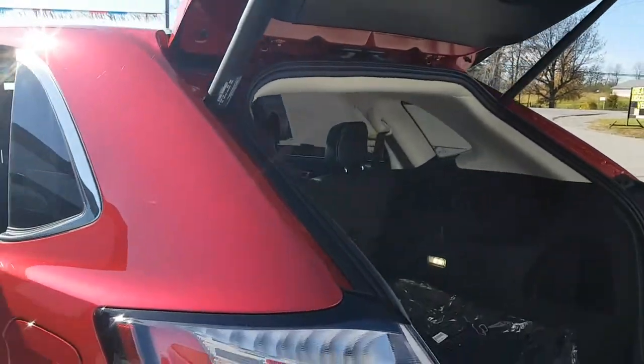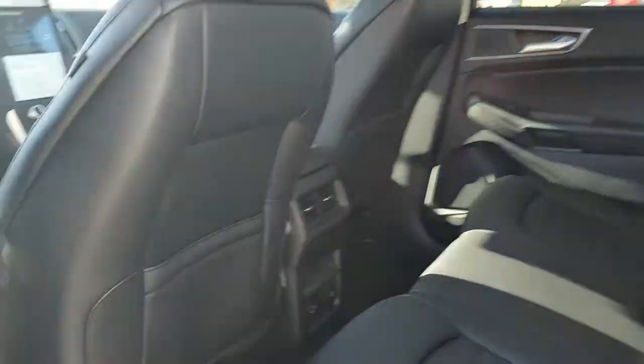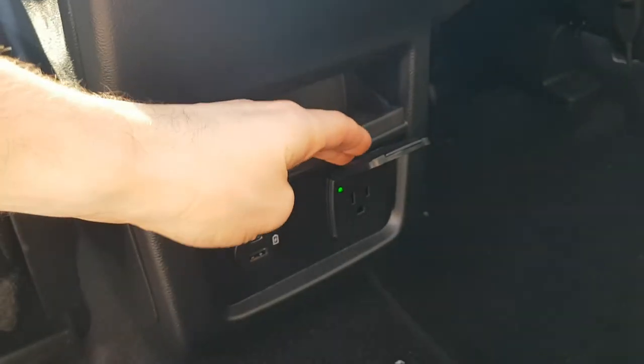Coming around back to the rear seating, you have a lot of legroom back here. You also have your own climate controls, USB-C ports, and your own 110-volt outlet, which is really nice to have.